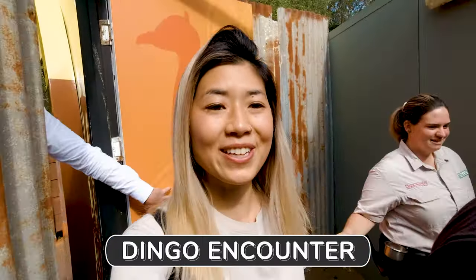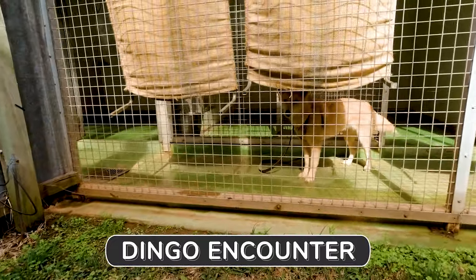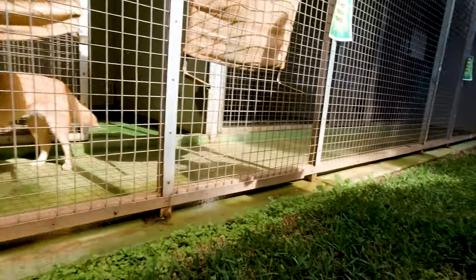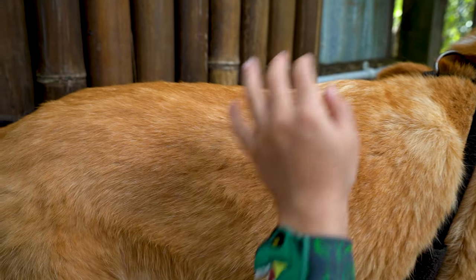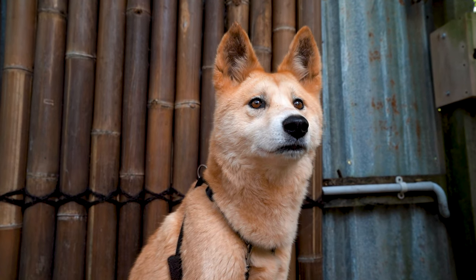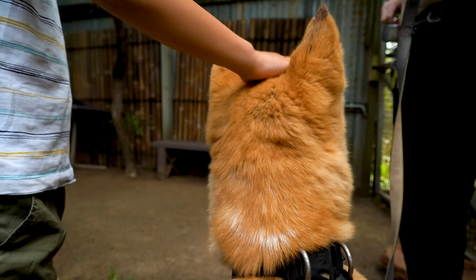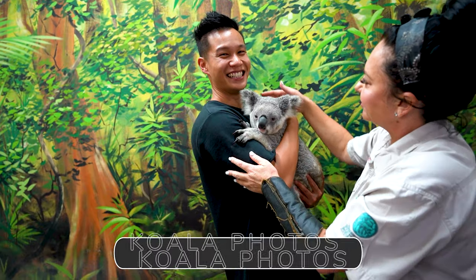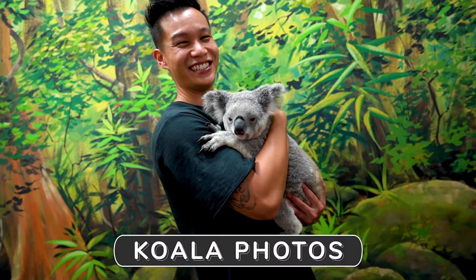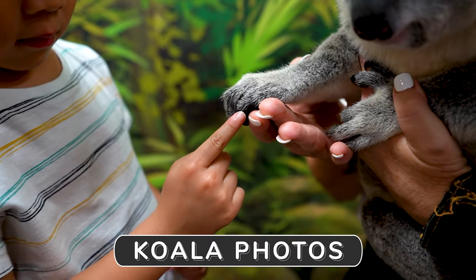Heading in to meet some dingoes up close. Oh hello. Kimba! Guys, say hi Kimba. Hi Kimba. Just turn your face — beautiful. She's so cute. She's one of my favorites. Very cute.